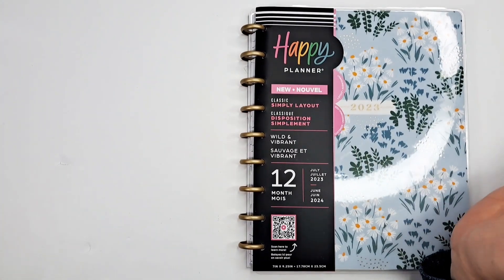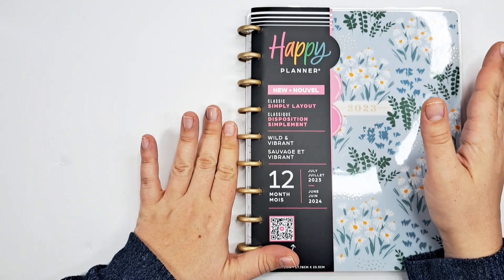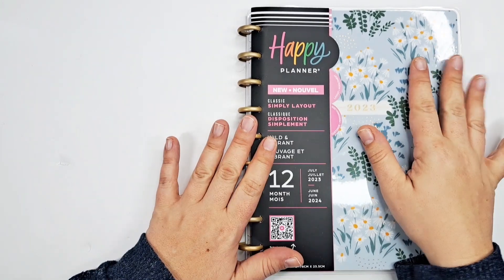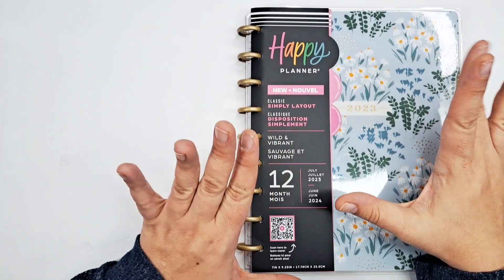Hey friends, welcome back to my channel. I'm Jen, thank you so much for joining me today. We're going to take a look at this brand new layout from the Happy Planner — it's called the Simply layout. It's a classic sized planner and this is available at Walmart, it was $19.98.